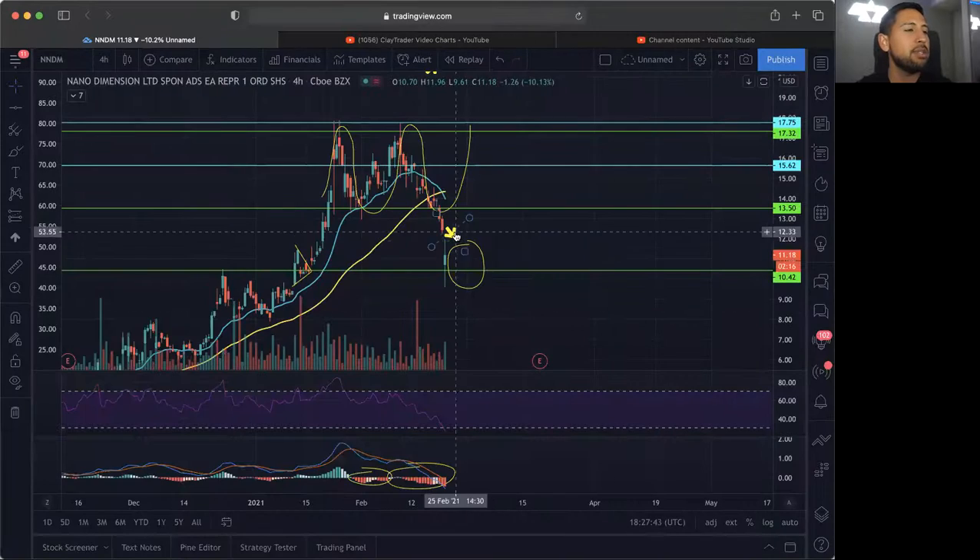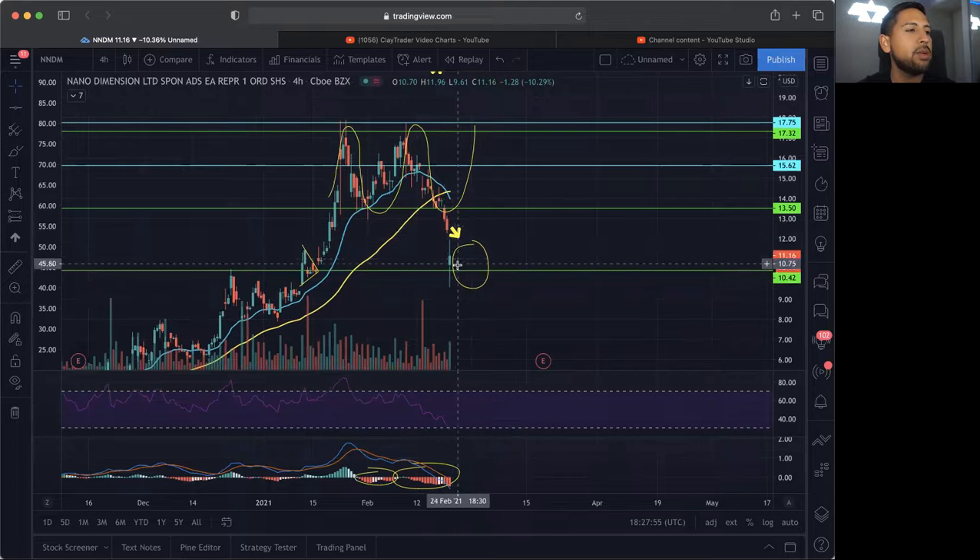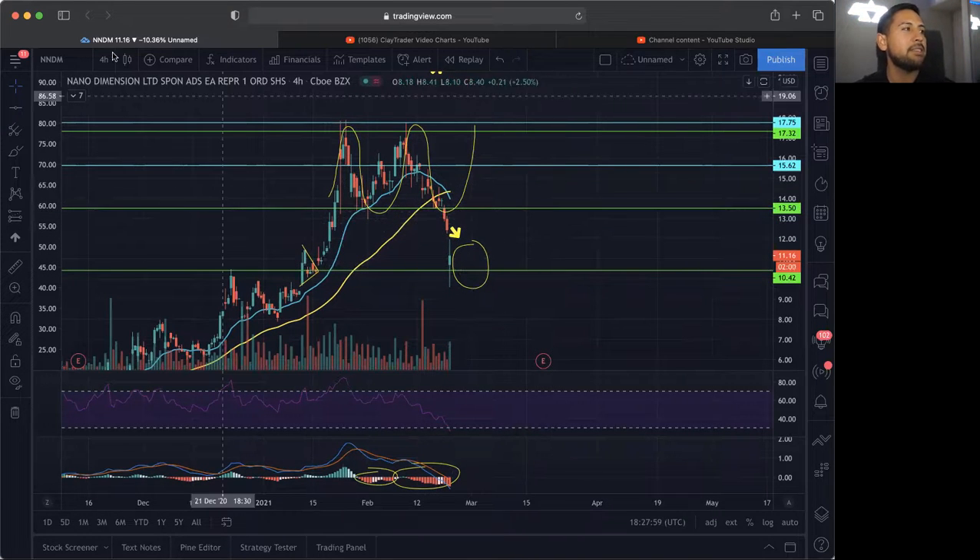I'm going to go over NNDM so you guys can see what that chart looks like. NNDM is very similar to many charts I did post today. We did see this huge sell-off candle, as we do see in most of our companies that we're holding right now. We saw this huge sell-off down to around $9.59 and it did wake back up and recover. However, it looks like we need to see more consolidation going sideways and possibly recover, as I had mentioned in the last few videos.